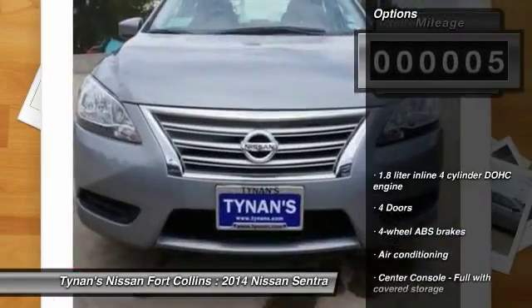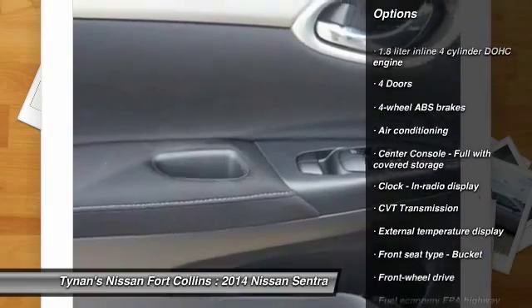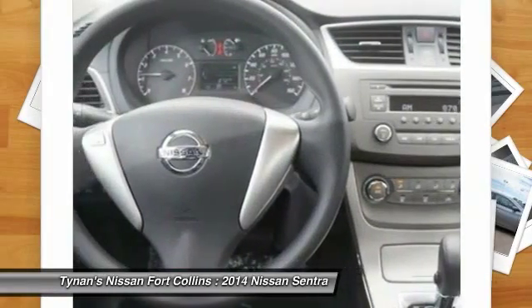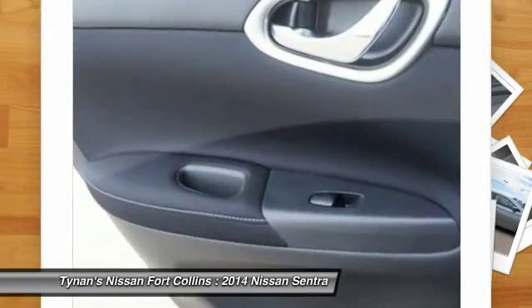Here are some of this vehicle's great options: traction control, stability control, air conditioning, front wheel drive, power windows, passenger airbag, remote power door locks, trip computer, tachometer, and speed proportional power steering.